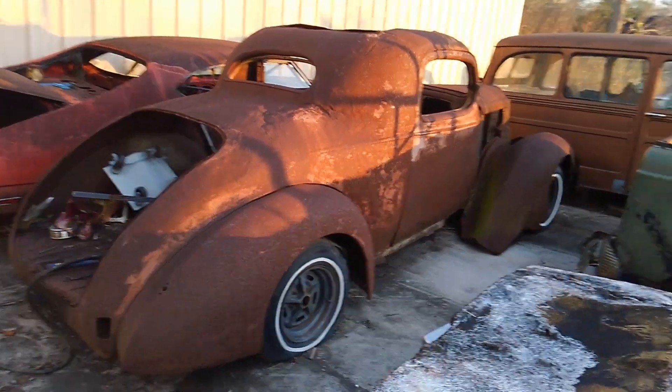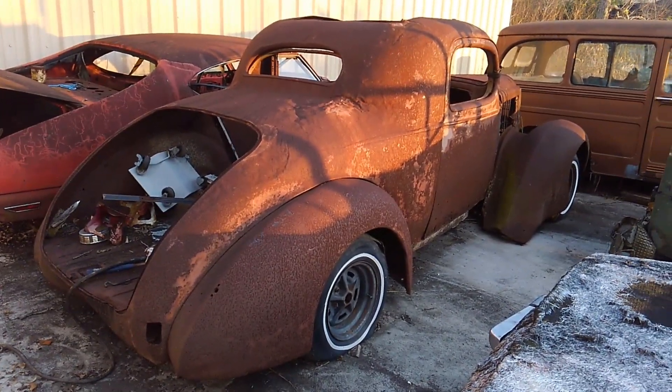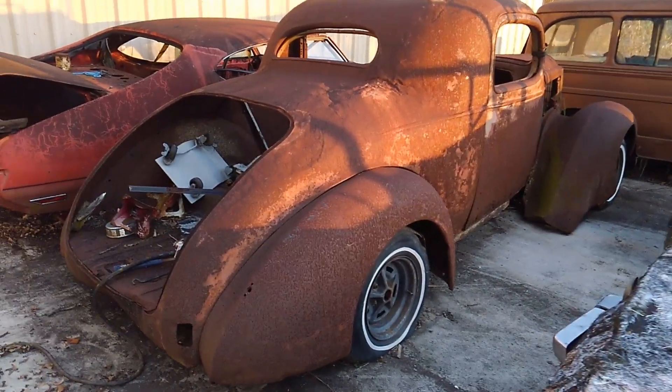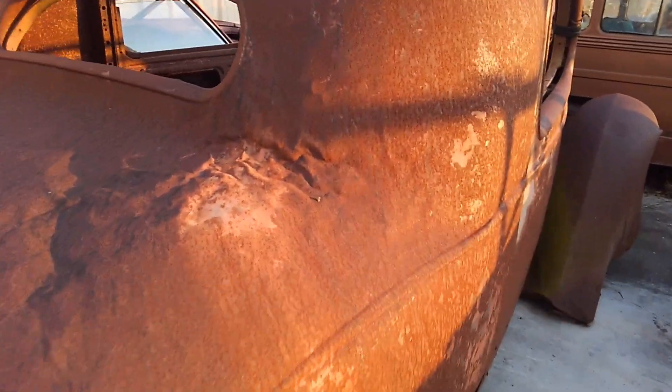This one I'm featuring today is going to be a 1936 Packard Business Coupe 115 sedan. So this would have been a six-cylinder coupe from the factory. Looking at it, you can see she's pretty rough.